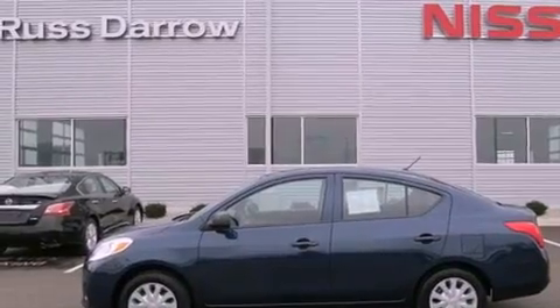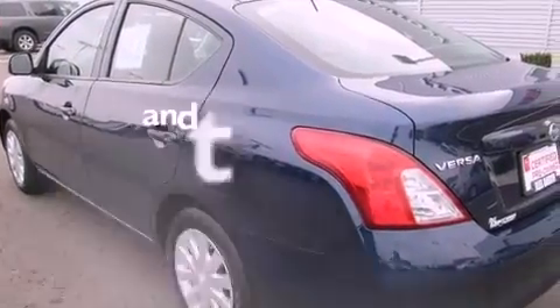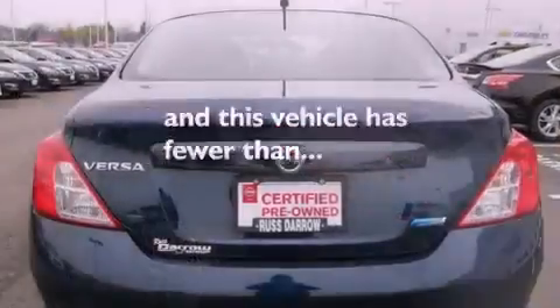It also includes a CD player, an anti-lock braking system, side impact airbags, and this vehicle has fewer than 14,000 miles on the odometer.